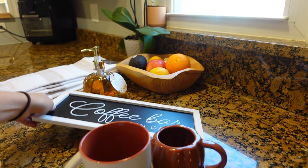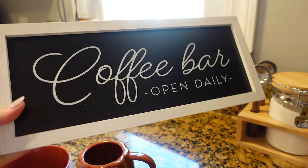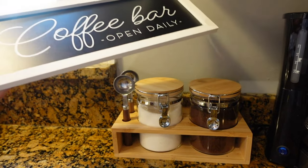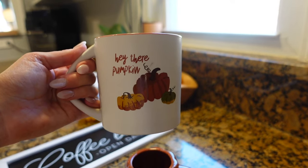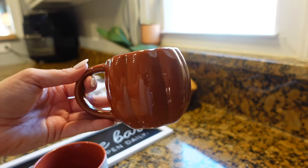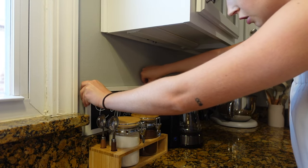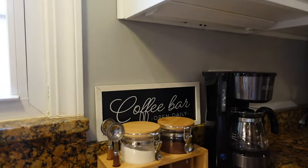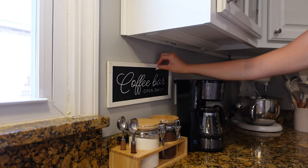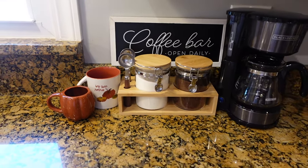Coming over to the coffee station — we have this cute little coffee station already in our kitchen. I found this in the Target dollar spot and I thought it would be so cute to hang on the wall or even just set down behind it. I also got these cute little mugs — this one says 'hey there pumpkin,' and then I got this little pumpkin-shaped ceramic mug, so I think I'm going to display these at the coffee station. I could either have the coffee bar sign just sitting on the ledge or I can get a command strip and hang it on the wall. Let me know what you guys think.